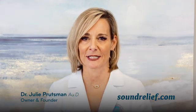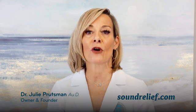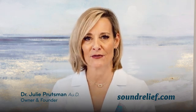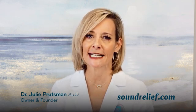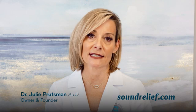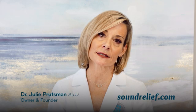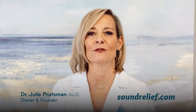Hi, I'm Dr. Julie Pretzman, the owner and founder of Sound Relief Tinnitus and Hearing Centers. For over 20 years, I've been helping people find meaningful solutions to tinnitus and hearing loss through personalized care and cutting-edge technology. Our YouTube channel provides valuable insights, expert advice, and the latest advancements in hearing care, breaking down what works and what doesn't, so you can make informed decisions.